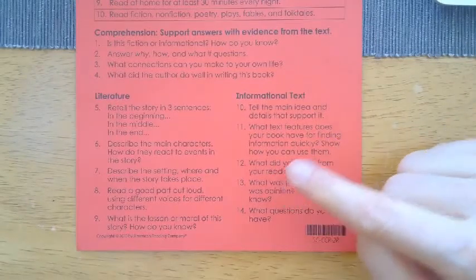What text features does your book have for finding information quickly, and show how you can use them. Kids are pros at identifying text features — some include page numbers, bold print, vocabulary, glossary, and table of contents. Basically, anything that adds to the reading portions itself is a text feature. What did you learn from your reading? For informational nonfiction, it's easy to say 'this is about this' — just tell me one thing you were really able to learn from the book today.